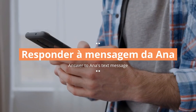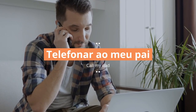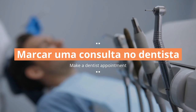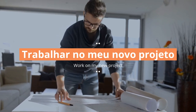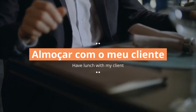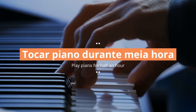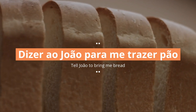Responder à mensagem da Ana. Telefonar ao meu pai. Ver um filme hoje à noite. Ler o jornal. Marcar uma consulta no dentista. Trabalhar no meu novo projeto. Almoçar com o meu cliente. Estudar português. Tocar piano durante meia hora. Levar o cão ao veterinário. Dizer ao João para me trazer pão.